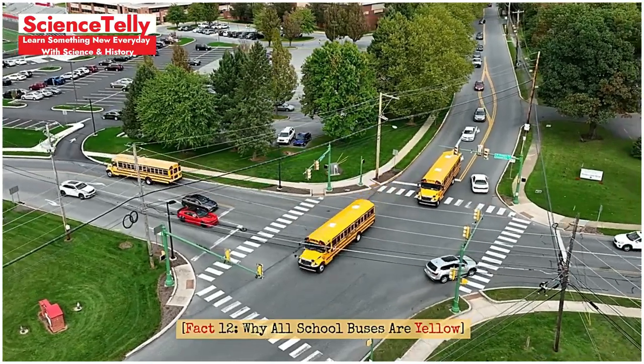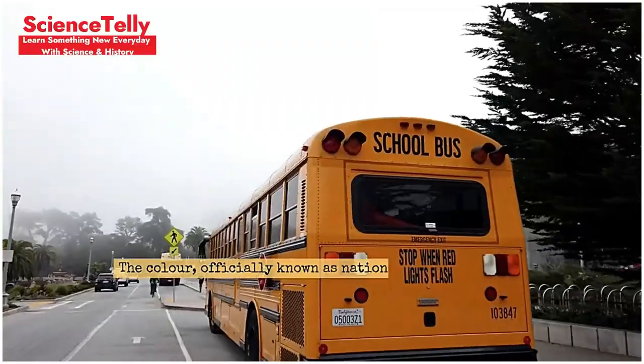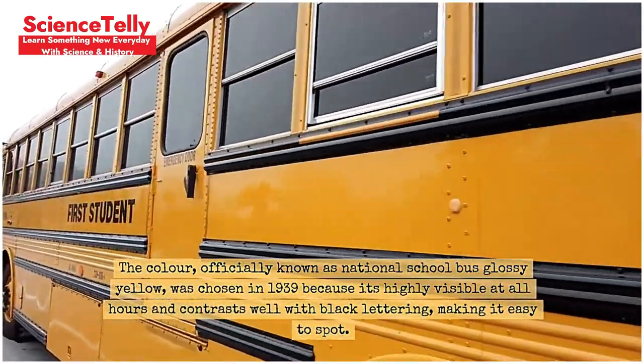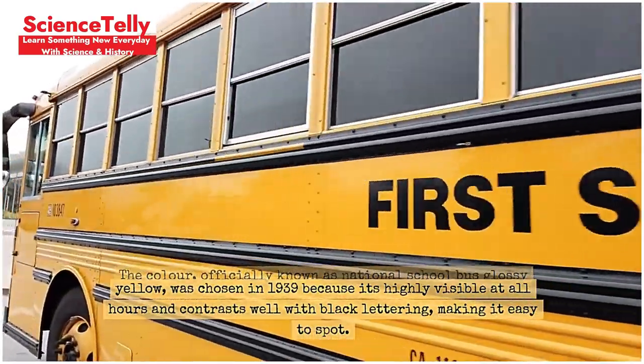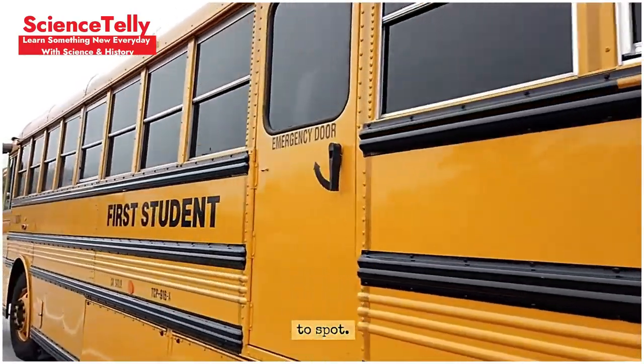Fact 12: Why all school buses are yellow. Why are all school buses yellow? The color, officially known as National School Bus Glossy Yellow, was chosen in 1939 because it is highly visible at all hours and contrasts well with black lettering, making it easy to spot.